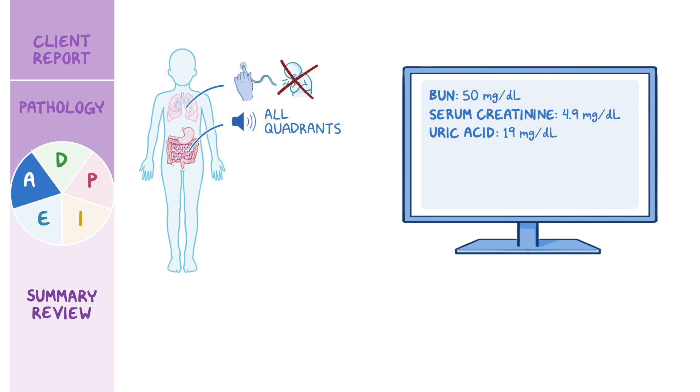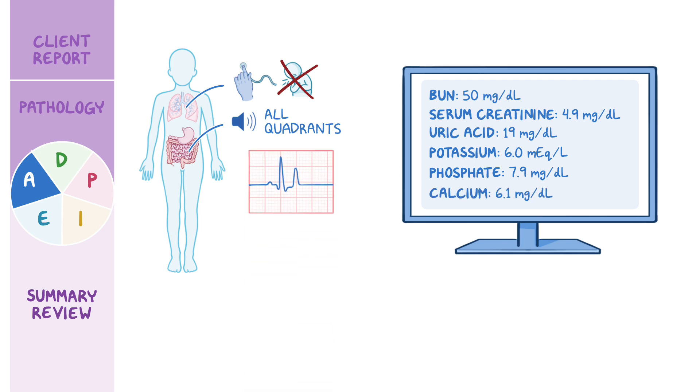Serum electrolytes are potassium 6.0 milliequivalents per liter, phosphate 7.9 milligrams per deciliter, and calcium 6.1 milligrams per deciliter. An electrocardiogram, or ECG, is completed and reveals tall peaked T waves, a shortened QT interval, and ST segment depression.